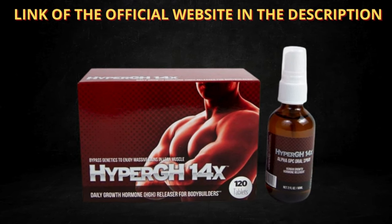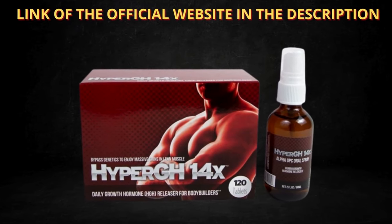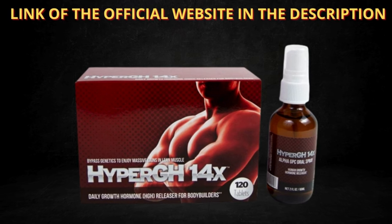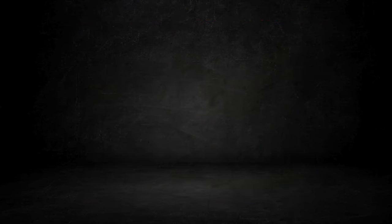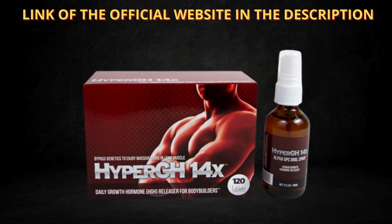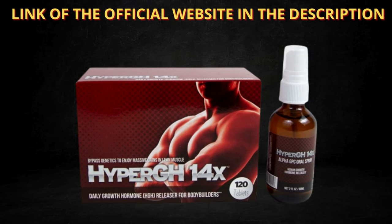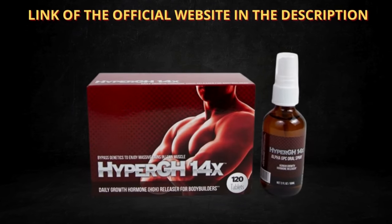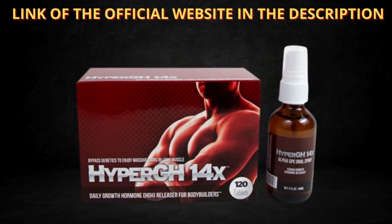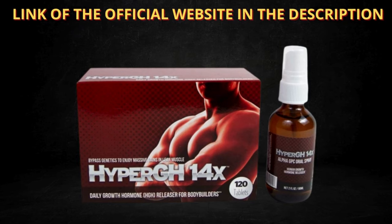There's something really important about this product that you need to know before buying it. You can actually test HyperGH14X for 67 days, and if you don't see results or if you don't like it for any reason, they will give you your money back. The recommended dose of HyperGH14X is two capsules, twice daily. You can see initial results in the first month, but most people have better results after three months using this product.